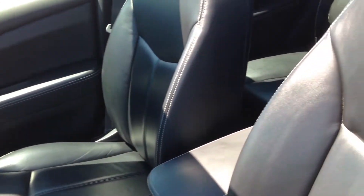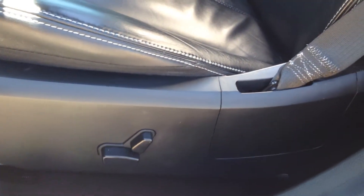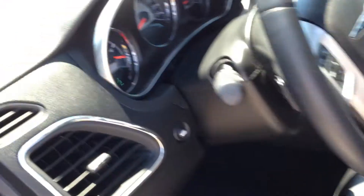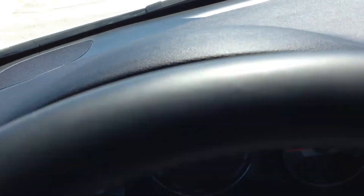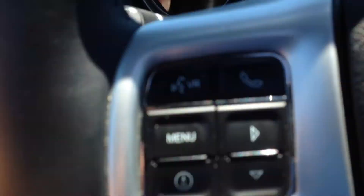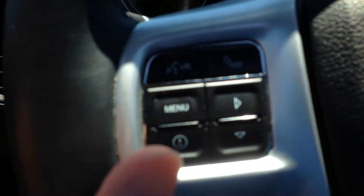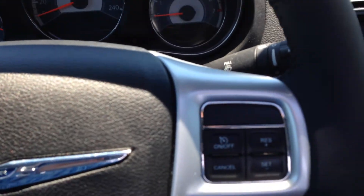The moment you get into the car, you're going to notice that it is wall-to-wall leather. It does have power seats, as you can see right there. When you get into the vehicle, you're going to see that you're immediately greeted with a leather-wrapped steering wheel. On the left side are your menu controls, as well as your voice recognition and your hands-free for your phone. On the right side is your cruise control.